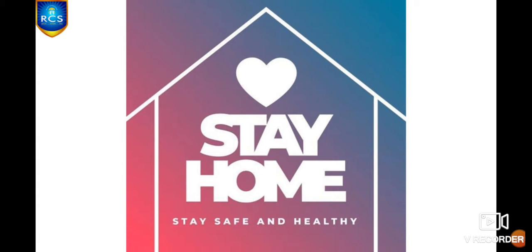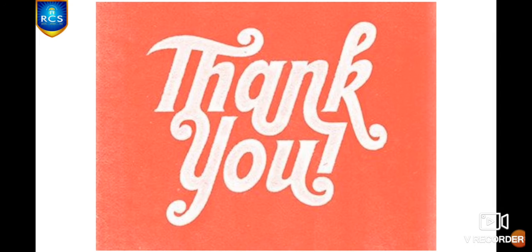Children, drink more water, eat healthy food, reduce your screen time, give adequate rest to your eyes, and don't use mobile phones and television often. Stay home and stay safe, children. Thank you so much. Bye!